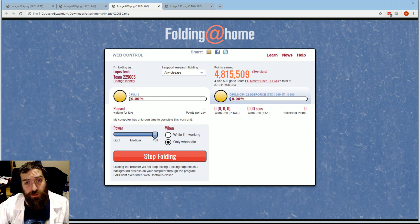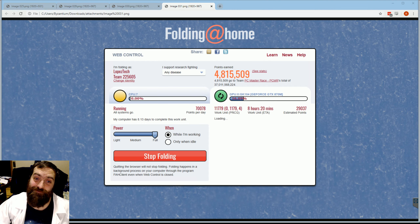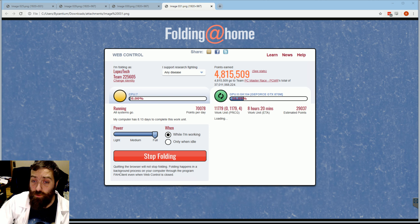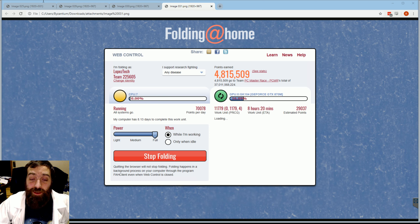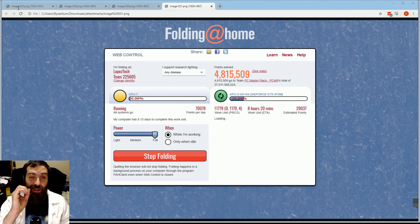There are lots of computers joining the Folding at Home network, so your computer might not look like it's doing anything for a while. Don't worry — eventually your computer will get a spinny green icon. You can click on it to find out more about how your computer is helping find a cure for COVID-19 and other diseases. And that's it. If we all use our computers, we can help scientists find a cure for coronavirus faster. Remember, wash your hands for 20 seconds and stay safe.